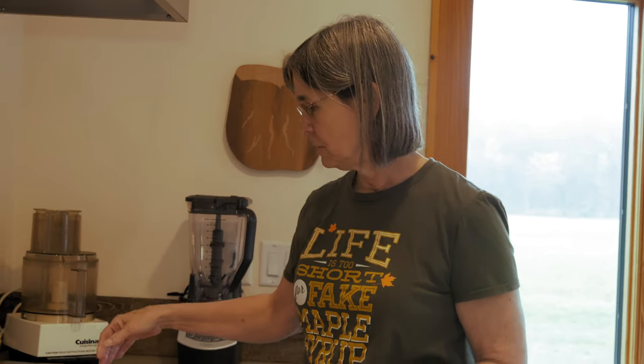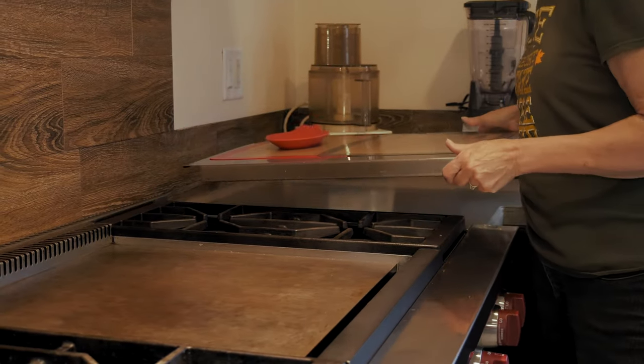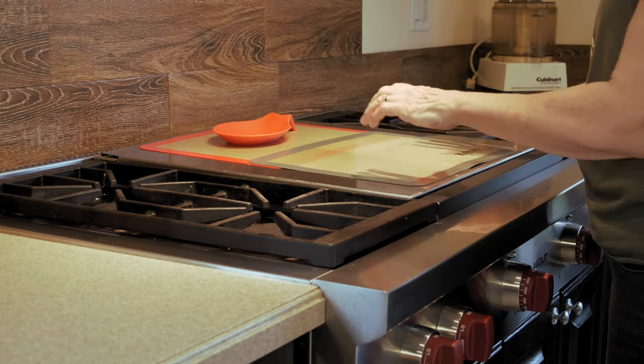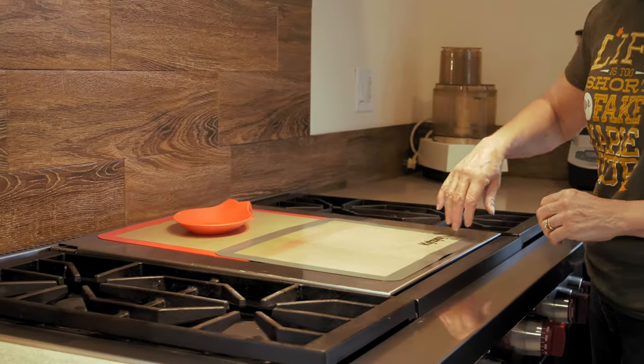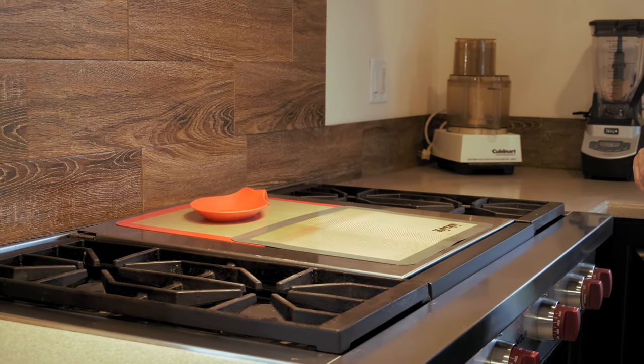These protect the griddle cover. When it's cool, you slip the griddle cover back on and you can put things on top of it — it's fine. So if you're moving a pot from here to there, these silicone mats protect the stainless steel from getting scratched up.